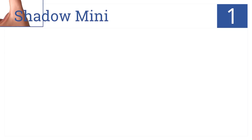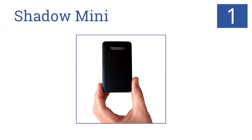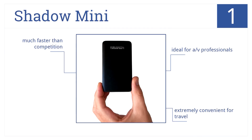The Shadow Mini is number 1 on our countdown. This is a solid-state drive that provides the ultimate in durability and speed. It's also quite stylish and very easy to use. It's ideal for AV professionals, is extremely convenient for travel, and is much faster than the competition.